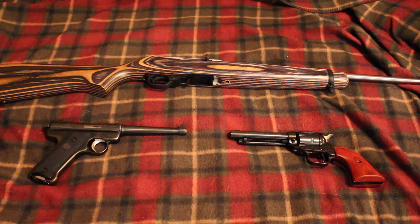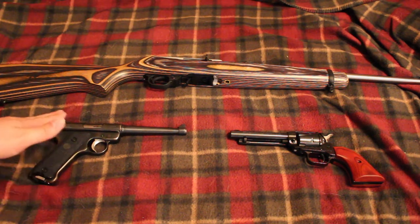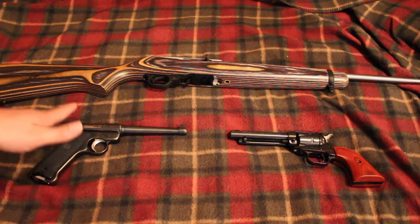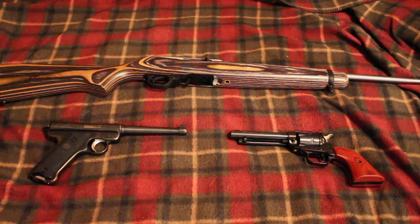Pretty much anything in .22 long rifle, .22 magnum, or even .22 Winchester rimfire — though I don't think they make guns for that anymore — would work. Some older guns had other .22 rimfire cartridges, and those would probably work as well. For good trapping pistols, you're looking at basically any .22 pistol: the Ruger Standard or Mark series, the Browning Buckmark, or the Smith & Wesson Victory.